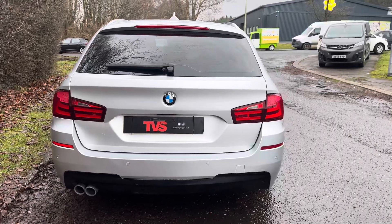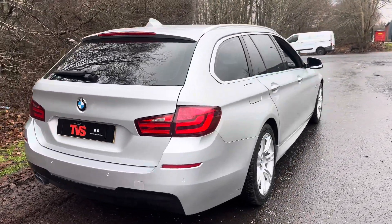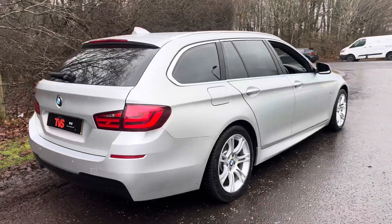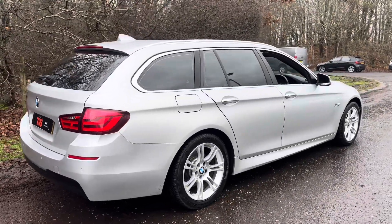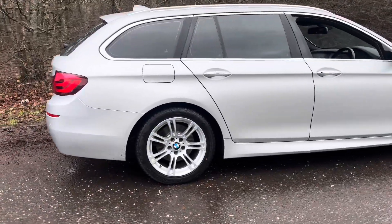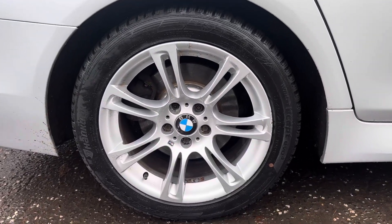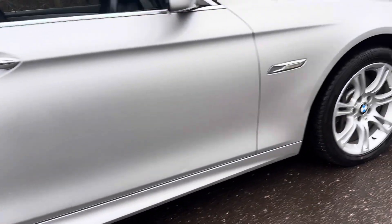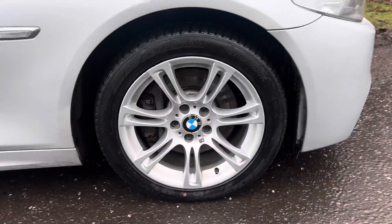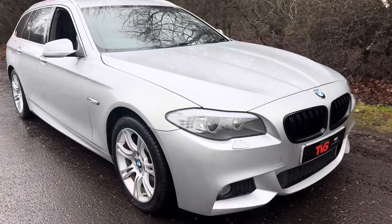It's finished in titanium silver with a full black leather interior with heated front seats, and as we can see we've got the standard 18 inch M Sport alloy wheels. These do have winter tyres all round, so they are perfect for this time of year — premium winter tyres — so you get about no matter what the weather.